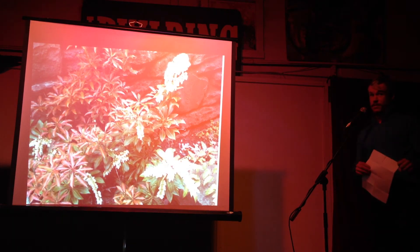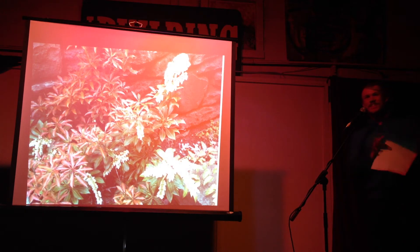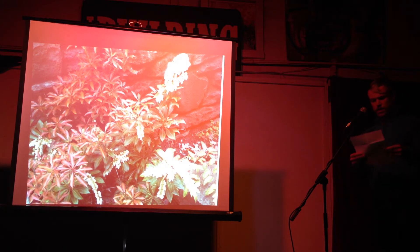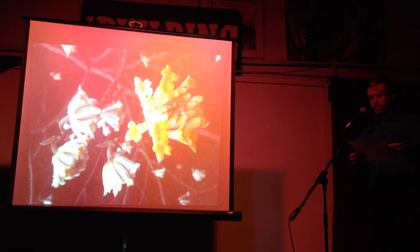This is Pieris japonica, and this one's called Mountain Fire. It's a winter blooming plant that's cold tolerant.